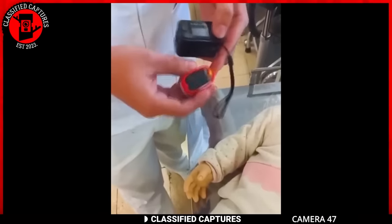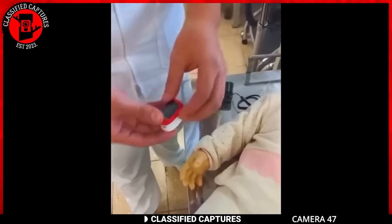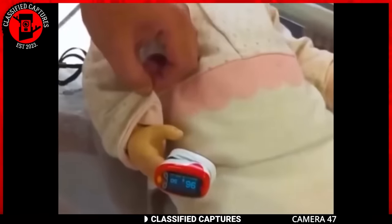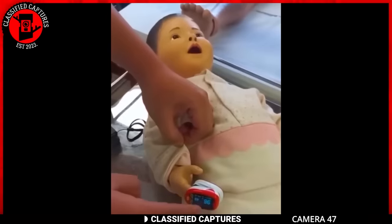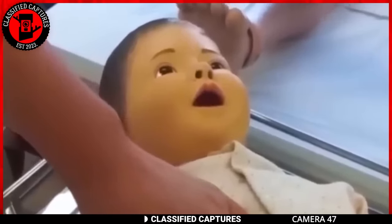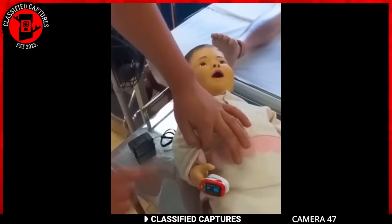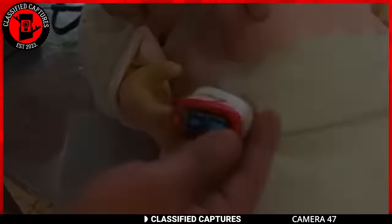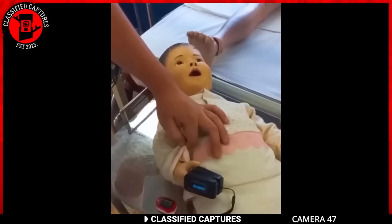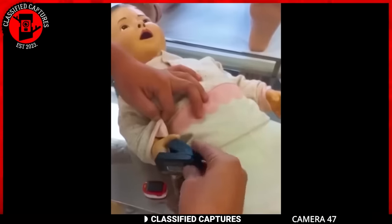This is why I don't mess with dolls — they can be quite unnerving. Someone decided to check a doll's heartbeat, and surprise, surprise, it registered a heartbeat. How in the world is a doll showing signs of life? It's like a plot straight out of a Chucky movie — dolls coming to life, displaying vital signs, the stuff of nightmares. But maybe there's a logical explanation, like some tech gadgetry or a glitch in the heartbeat-detecting device. Or who knows — maybe Chucky does have cousins out there. What are your thoughts on this bizarre doll situation?